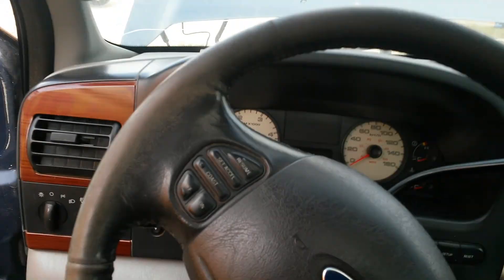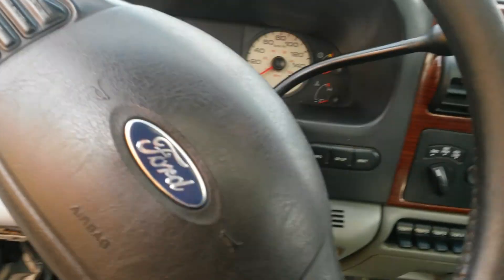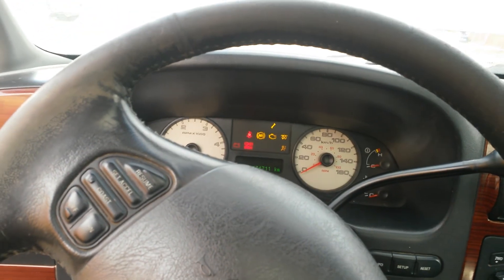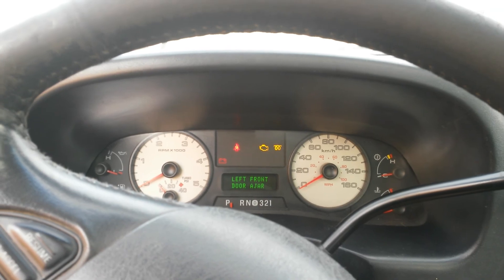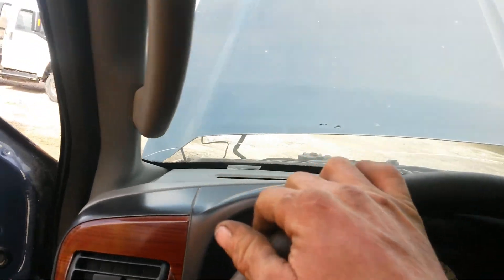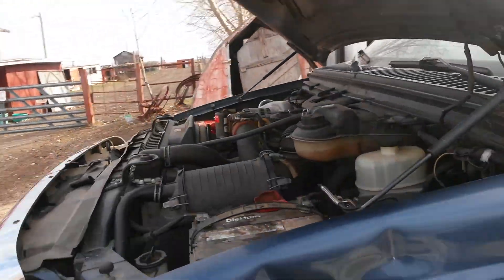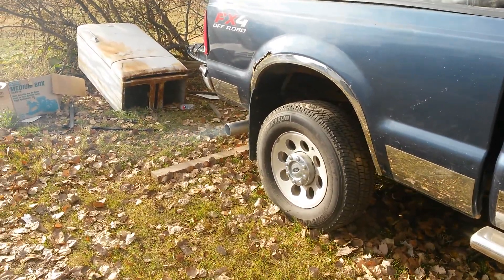This truck is showing 174,000 kilometers. Let's fire it up. Must have a good clatter, which tells me the injectors are good. It's about maybe two degrees Celsius out, and that was its first start of the day. A little bit of warm-up smoke, but nothing too terrible.